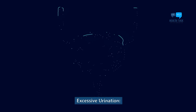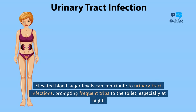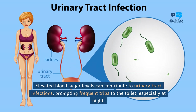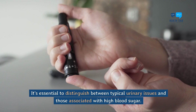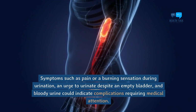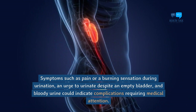Excessive urination. One of the primary signs of high blood sugar is excessive urination. Elevated blood sugar levels can contribute to urinary tract infections, prompting frequent trips to the toilet, especially at night. It's essential to distinguish between typical urinary issues and those associated with high blood sugar. Symptoms such as pain or a burning sensation during urination, an urge to urinate despite an empty bladder, and bloody urine could indicate complications requiring medical attention.